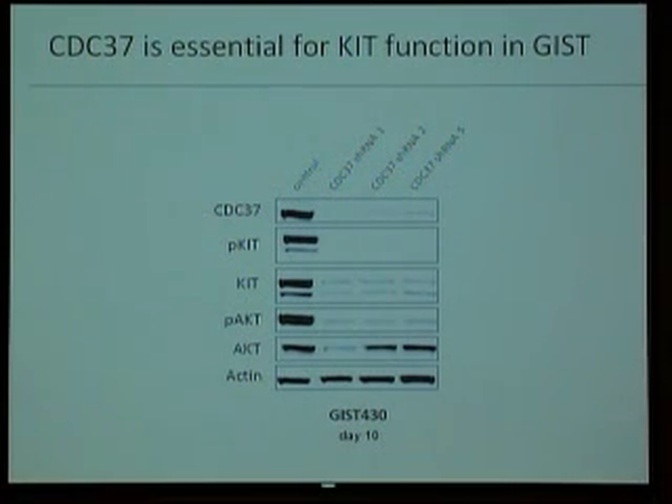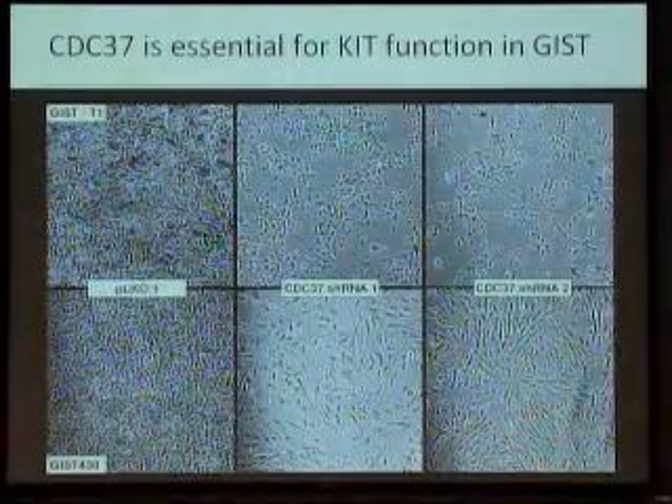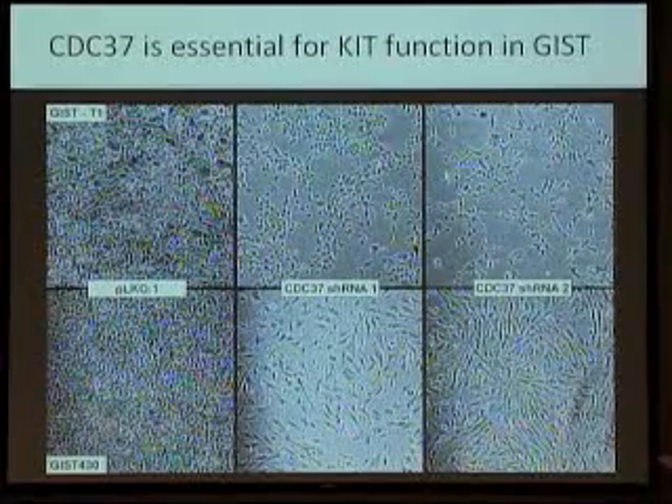Now we try to develop drugs to use it, of course. This is shown as percentage of cells that are viable — the cells we start with, after several days with these things knocked down, don't work anymore, they don't proliferate. And you can see that in pictures — these are images showing normal cells growing versus cells with this protein blocked, which grow much worse.